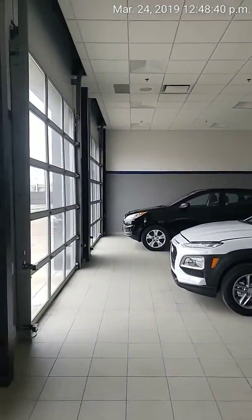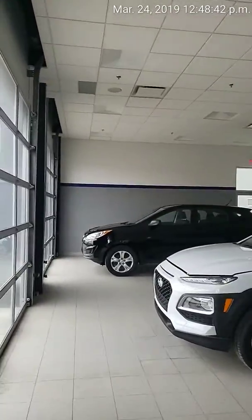Hey guys, this is Brendan from River City Hyundai. This is just a quick video to show you our dealership and where you're going to be picking up your brand new vehicle — the Ultima you inquired about.